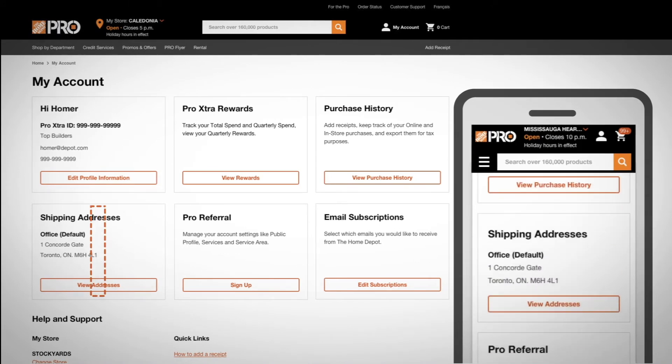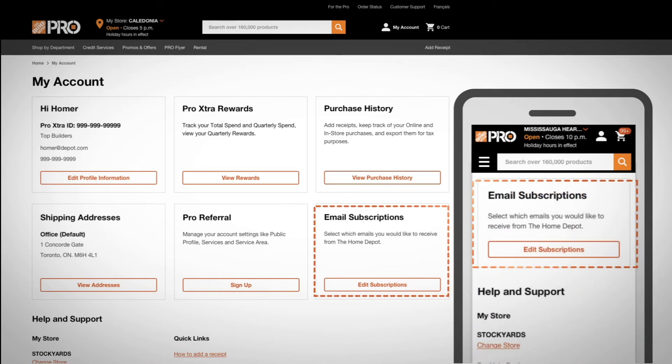It holds all your shipping addresses, Pro Referral Access, email subscriptions, and more.